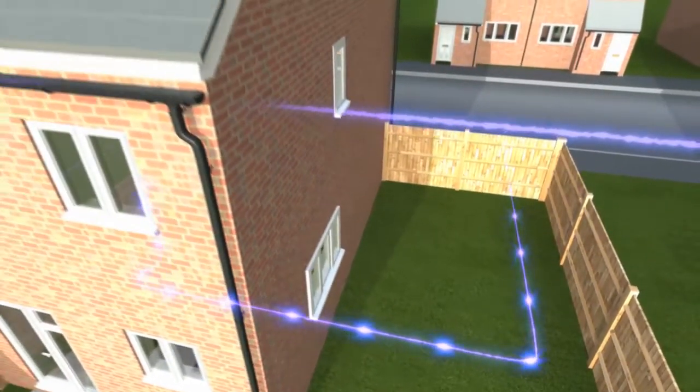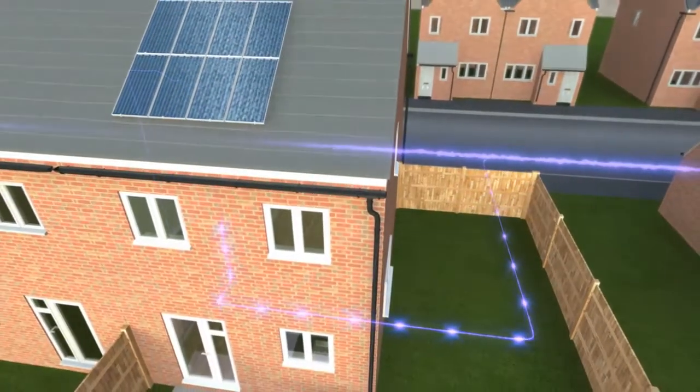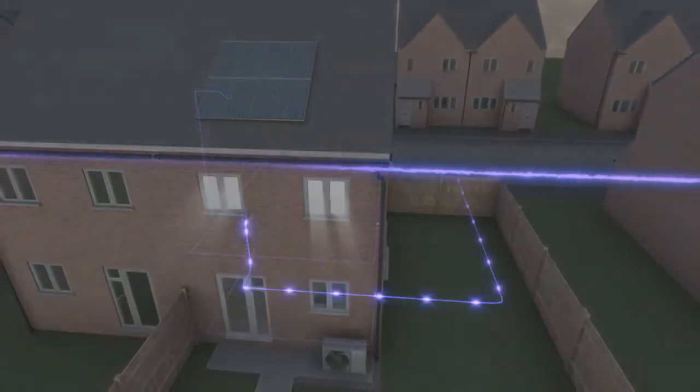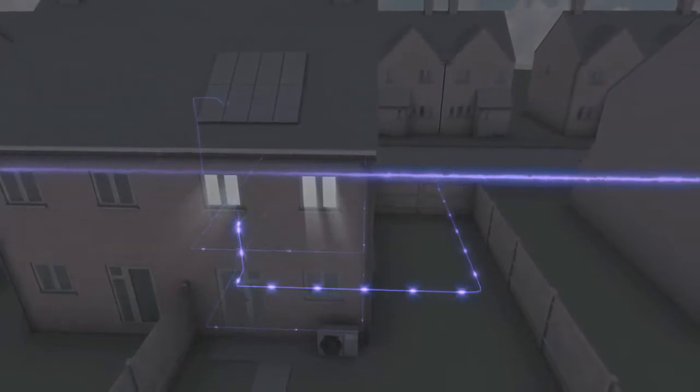While the house is empty or not using much electricity during the day, the photovoltaic array feeds excess electricity directly to the grid, generating income for the homeowner. As the sun goes down, the flow of electricity is reversed and the house is fed straight from the grid.